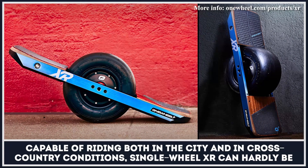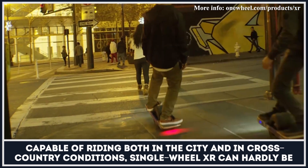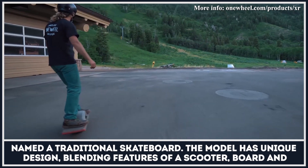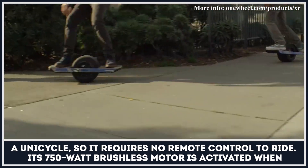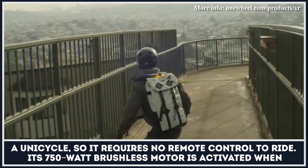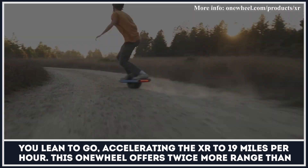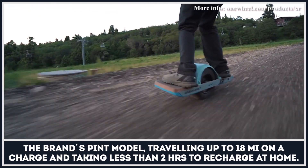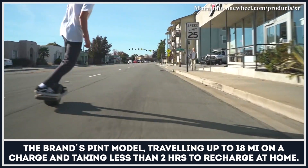Capable of riding both in the city and in cross-country conditions, the Onewheel XR can hardly be named a traditional skateboard. The model has a unique design blending features of a scooter, board, and unicycle, so it requires no remote control to ride. Its 750-watt brushless motor is activated when you lean to go, accelerating the XR to 19 miles per hour. This Onewheel offers twice the range of the brand's Pint model, traveling up to 18 miles on a charge and taking less than two hours to recharge.